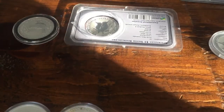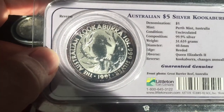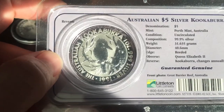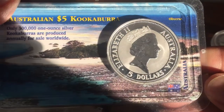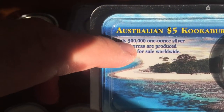The first one I own is this one from 1991. The series started in 1990, with the 1990 and 1991 both interestingly having a five dollar denomination. After that they switched all to one dollar. Both 1990 and 1991 had a mintage of 300,000, and then mintages started declining slightly after that.